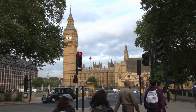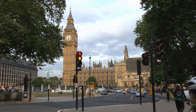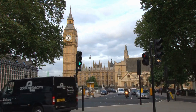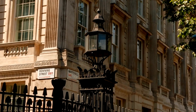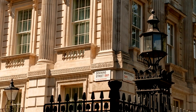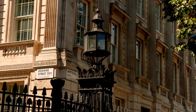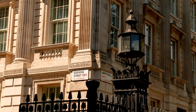Exploring the surrounding area of Little Venice opens up a plethora of fascinating attractions and charming neighborhoods to discover. Just a short walk away, Paddington Station is not only a major transportation hub but also a historic landmark. Marvel at the station's stunning Victorian architecture and don't miss the opportunity to snap a photo with the famous statue of Paddington Bear.